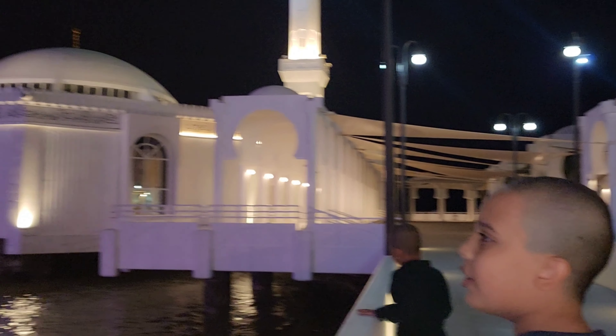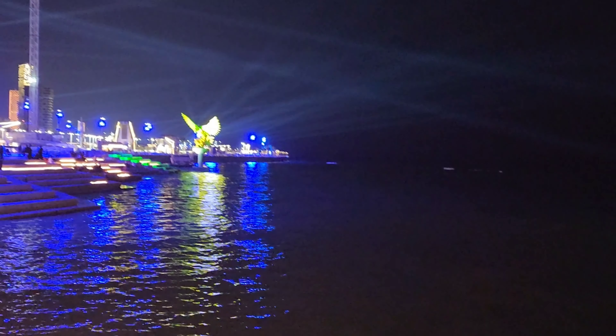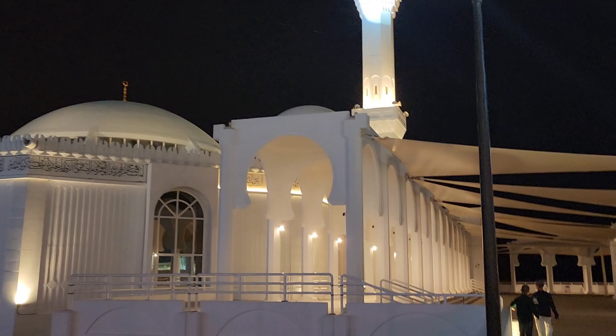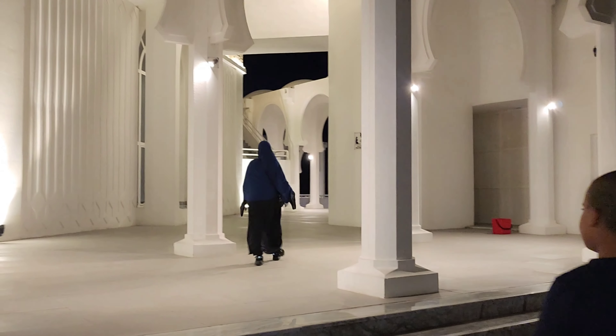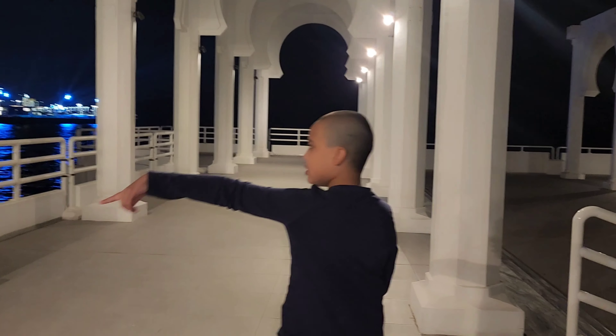There are lights everywhere almost inside the mosque. This is the main tourist attraction over here — it is a very big and beautiful place. There are probably two floors. The mosque is closed from the inside, so we can only show you the exterior. There is a staircase going up.